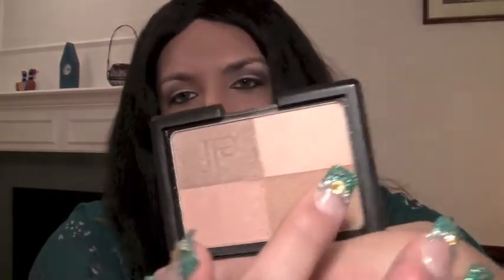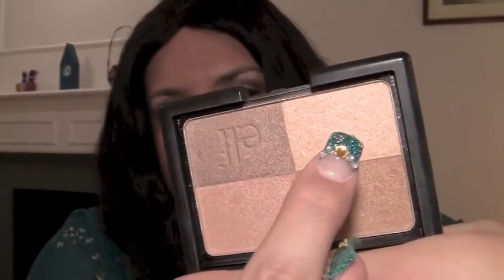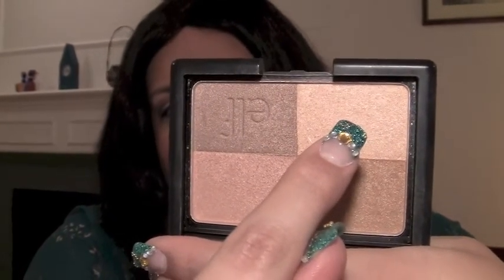Show us your best drugstore dupes. Now, you guys might disagree. But you know the Elf Albatross Highlighting Powder? I'm not saying this is exactly the same, but it's similar. If you use Elf's Golden Bronzer and use the highlighting portion with your finger, or an eyeshadow brush, or a highlighting brush as your highlight — it works really well. Similar to the Albatross Highlighting Powder. Not exactly, but similar. So it's almost like a dupe.